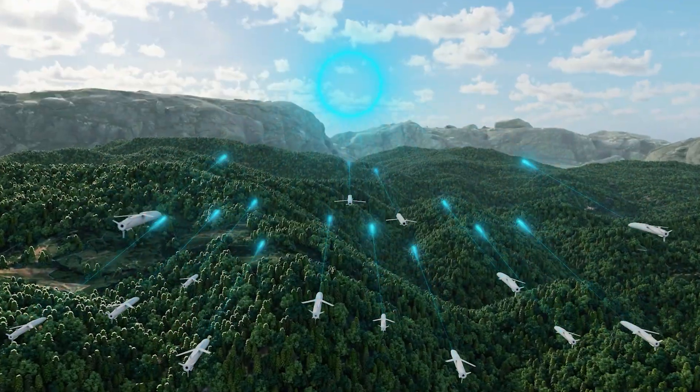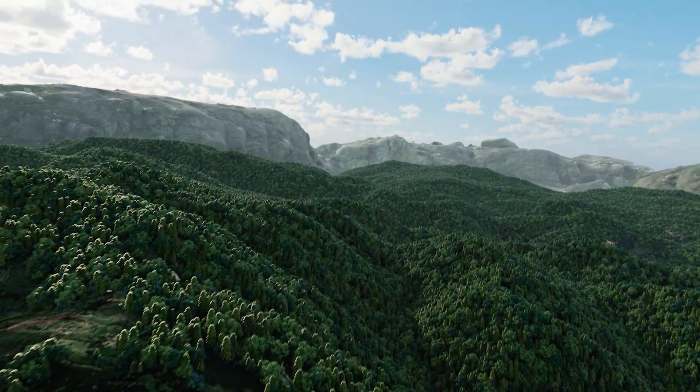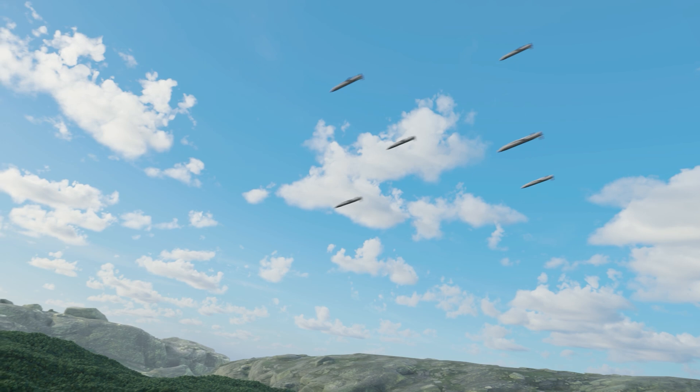That doesn't mean we get rid of the human from the situation. Our weapons will always deliver an effect that's been agreed and pre-planned or dynamically agreed with an operator, so there will always be a human over the loop with Oraclestrike.